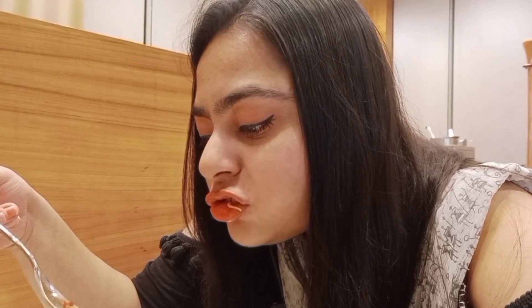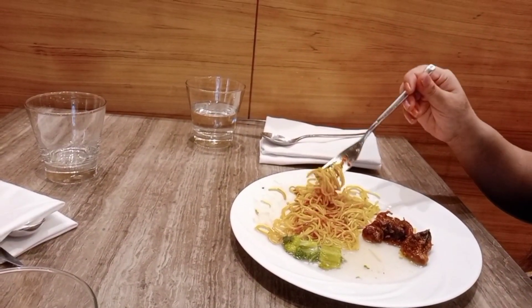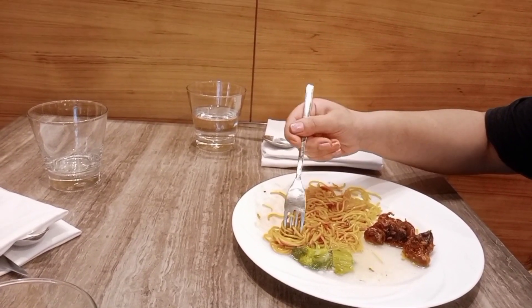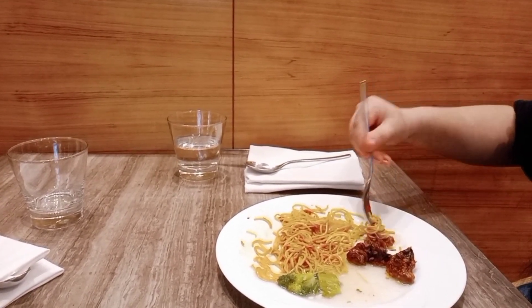I am going to add a little spicy noodles with chili sauce. I am going to add chili mushrooms on top. Now I am going to finish all this food, then I will get the Indian main course.